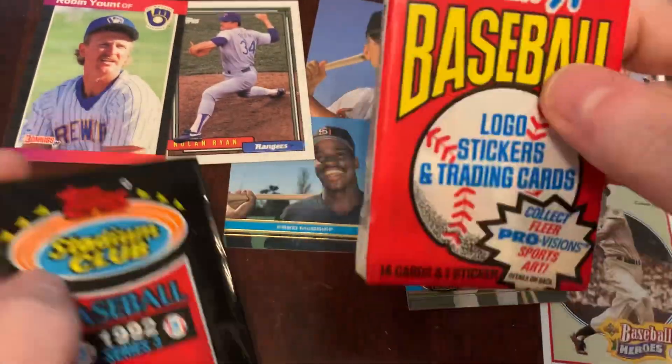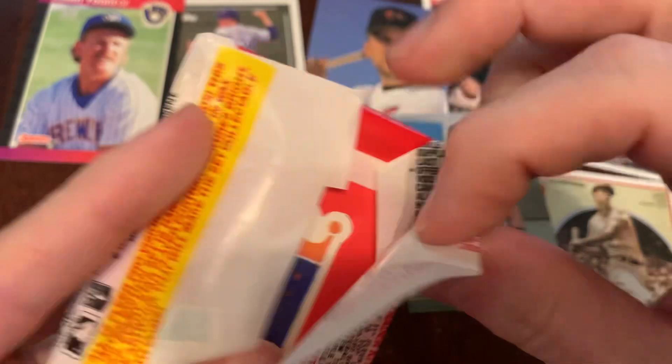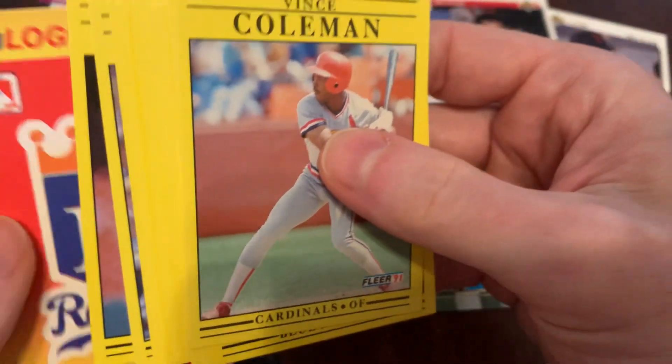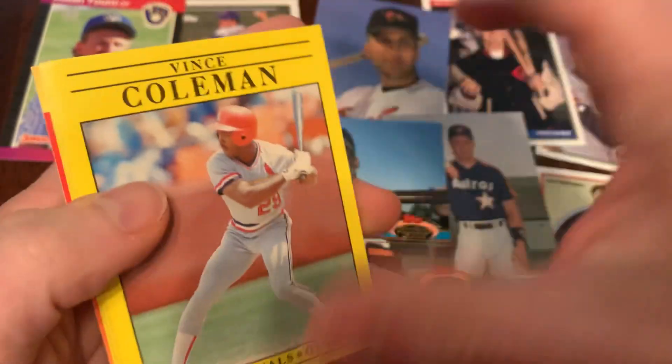Let's go ahead and do the 91 Fleer in the old school wax paper. Maybe we'll find a Provisions insert card — we'll spot that at a glance because the black borders stand out so vividly from the yellows. No, just a bunch of yellow borders here, but we'll go through.